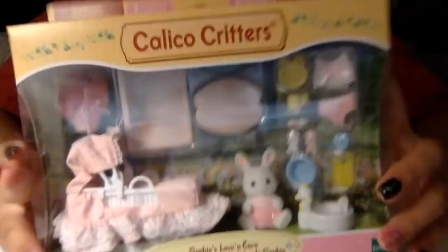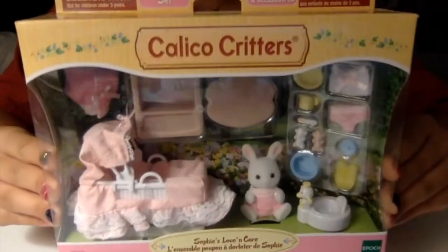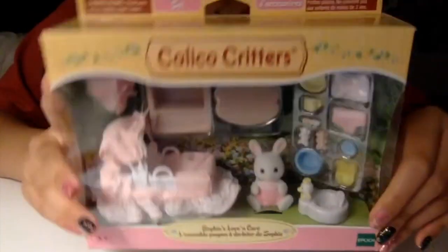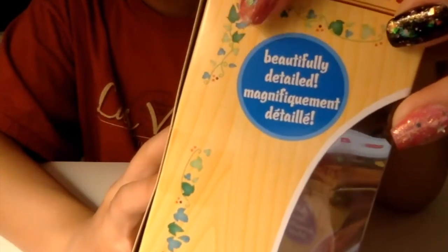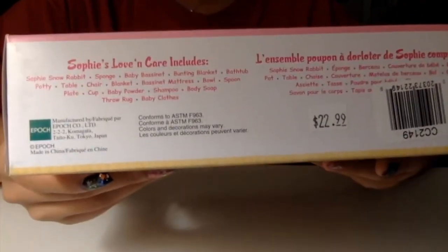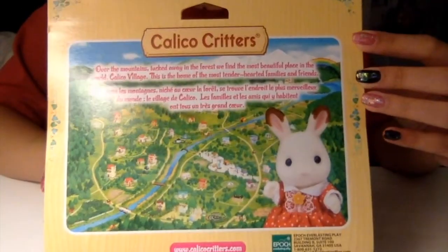First, you can look at what's in the box — a lot of stuff, which I think Calico Critters is known for. On the side it says 'your own story,' which for some reason is not capitalized, but it is beautifully detailed. On the bottom it shows everything and tells you in English and French.